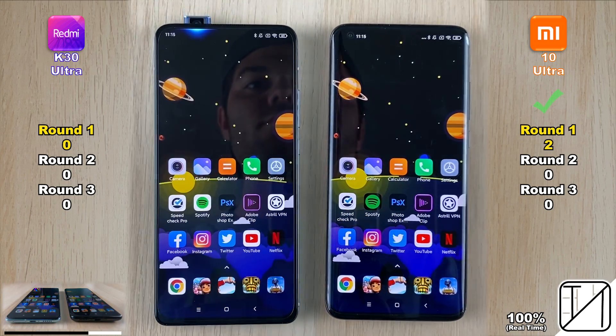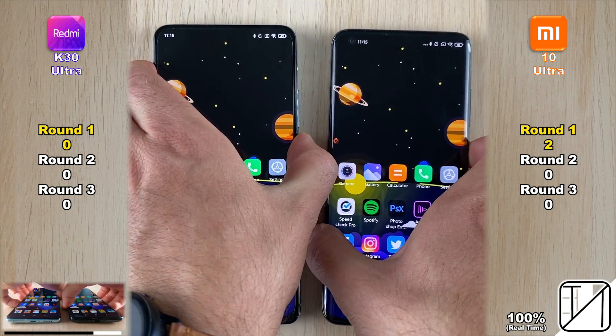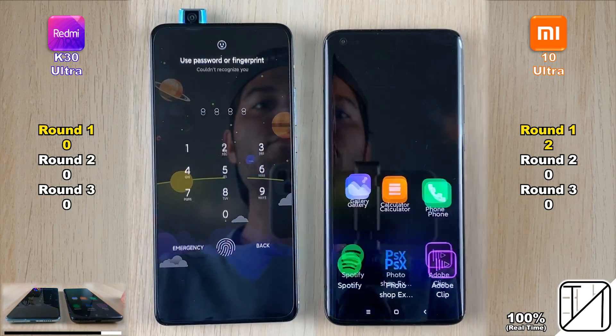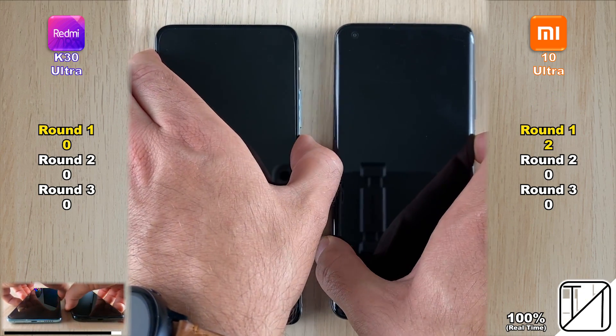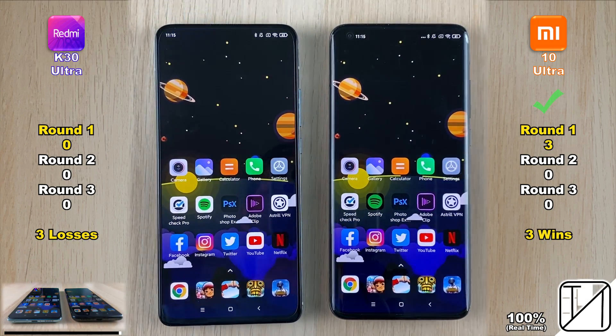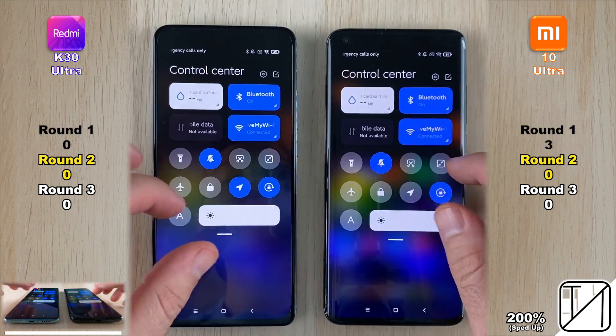Testing facial recognition on both devices — the K30 Ultra has a pop-up mechanism which is known to be slower. Putting my face in at the exact same time on both devices, the Mi 10 Ultra is faster every single time, getting its third and final point in Round 1.